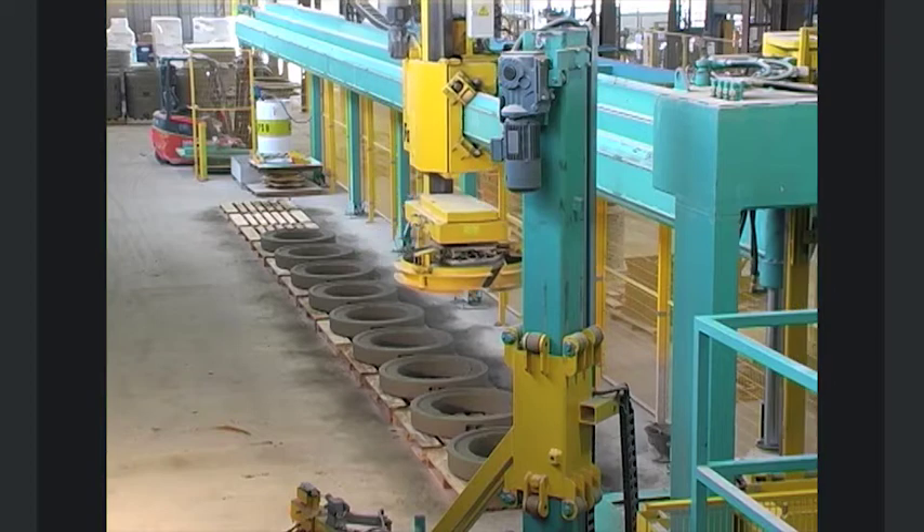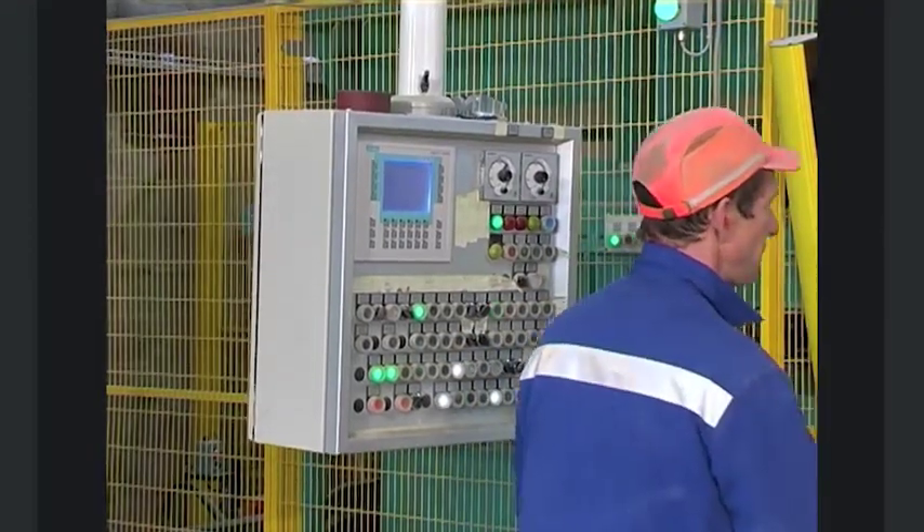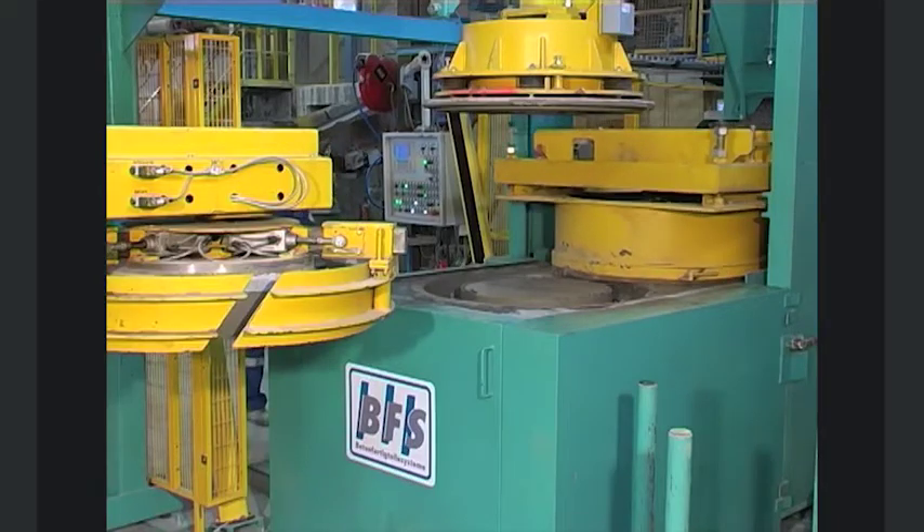The production parameters for the fully automated control are selected at the operator's touch panel. Product height, for example, can be changed at lightning speed.